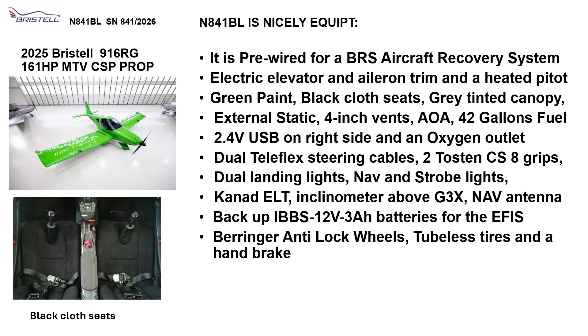It has dual Teleflex steering cables, Tosten CS8 grips, dual landing lights, nav lights, strobe lights, a Kannad ELT located above the G3X, and a NAV antenna. It has a backup battery for the EFIS, Beringer anti-lock wheels, tubeless tires, and handbrake.